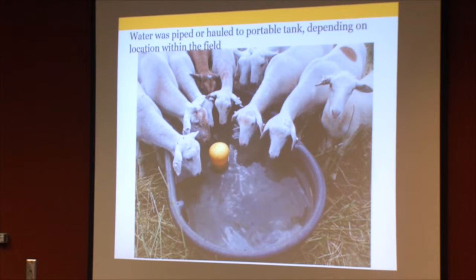Depending on where they were in the field relative to our hydrants and water source, they either had a portable tank with a float on it or we were hauling water to them. Sheep are very efficient at utilizing water — relatively low water intake compared to cattle — especially when utilizing lush forages like those oats. Daily water intake early on when it was cool was very low.